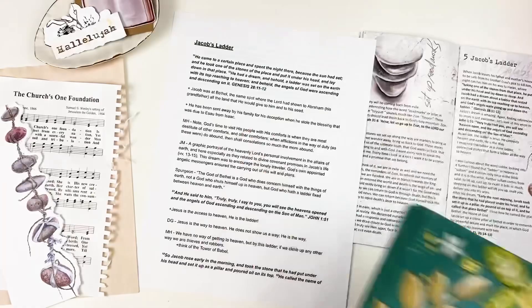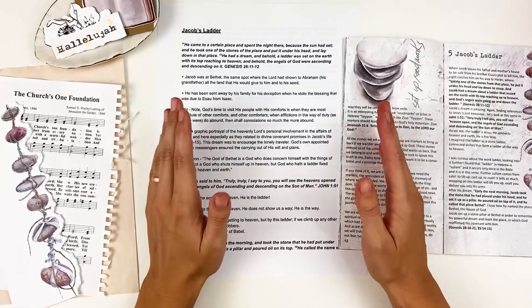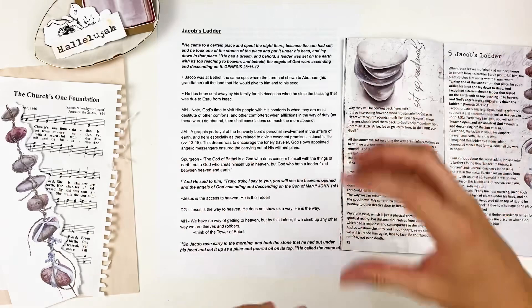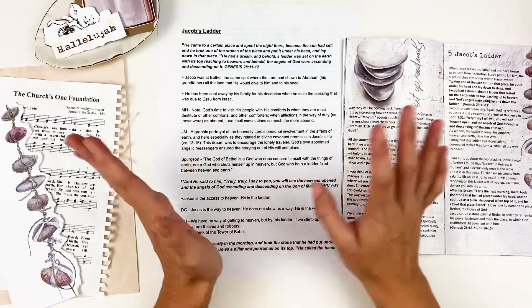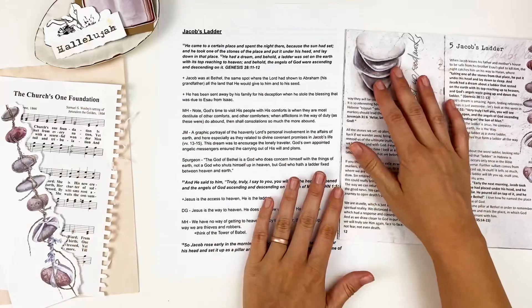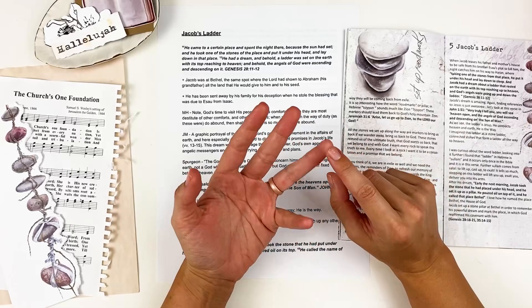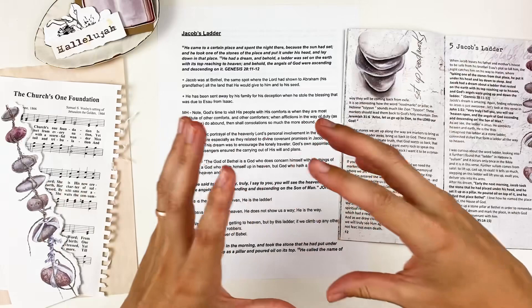Another resource I use is the Blue Letter Bible — that is an app and a website where you can get different commentary. I've done a video where I show how to navigate the app and I'll link it below. You can navigate to the verse, click on it, and go to the commentary section to see all the different commentaries. Some of my favorites are David Guzik and Matthew Henry — Matthew Henry will also include quotes from other theologians like Spurgeon. It can be a little intimidating at first, but it's just one of those muscles you have to work out.